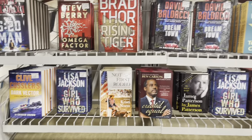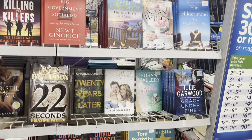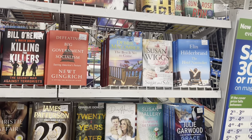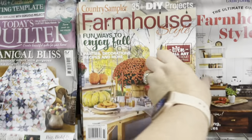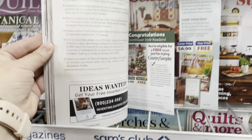Let me know in the comments if I should be reading one of these Sam's Club books. This is the one I'm gravitating towards — The Farmhouse for Fall magazine. How cute is that?